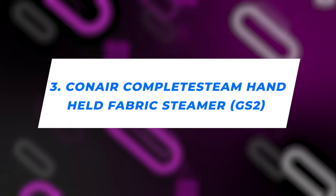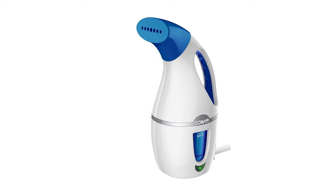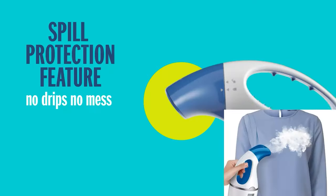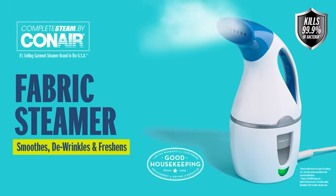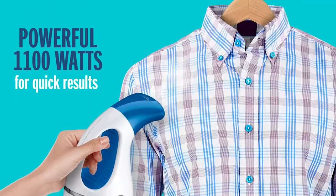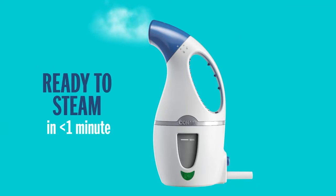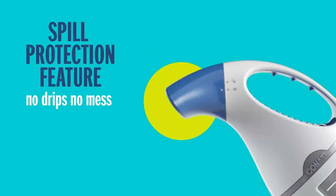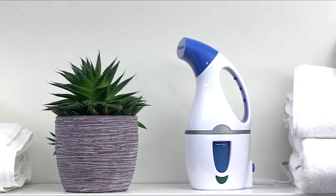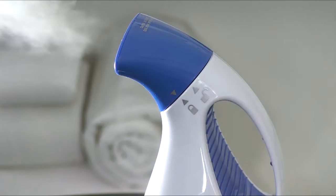Number 3: Conair Complete Steam Handheld Fabric Steamer. First things first, the price — it's a pocket-friendly wonder, priced at less than half of the Conair Turbo Extreme Steam Garment Steamer. But here's the kicker: it outperforms its peers in its price bracket, many of which just don't make the cut. It's got class — among the few in its category that don't spill water all over when tilted. Although its tank is a petite 5 ounces, it's a powerhouse in a pint-sized package and way more gentle on your clothes than other travel buddies.